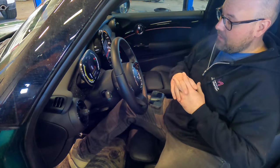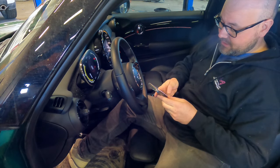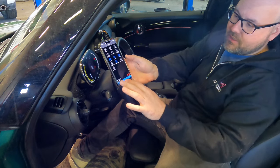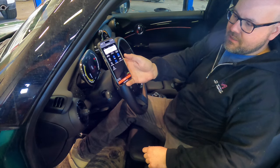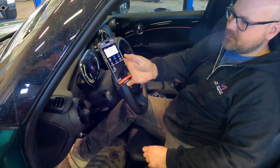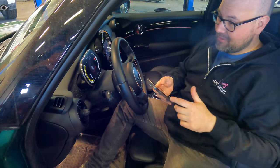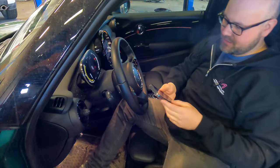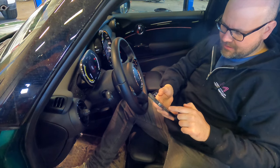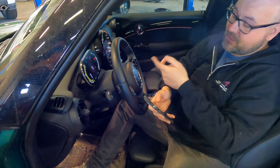We're at 68% state of charge in this car — I don't often charge up to 100%. We've fired up the Car Scanner app, clicked 'All Sensors', and we can see the battery state of charge is displaying 67.8%, which matches the 68% shown on the dash.